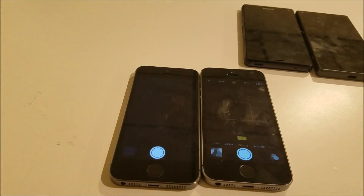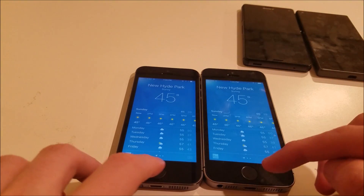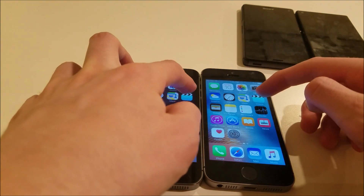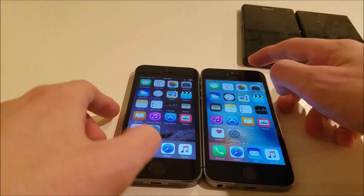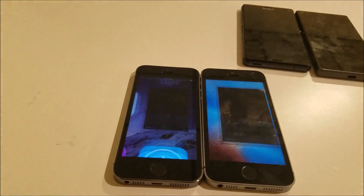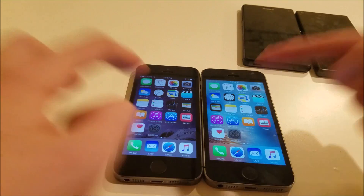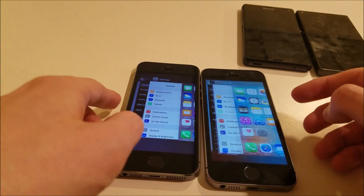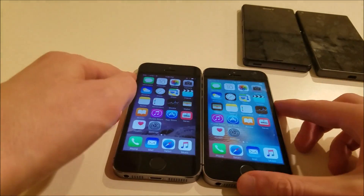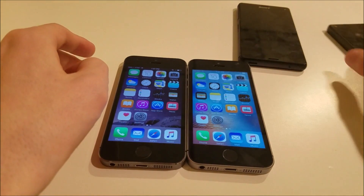Then we'll bring up the camera — a little faster getting out of the app on the SE, definitely faster again on the SE. Clock — about the same. Videos. Notepad. Stocks — again faster on the SE. Settings. You're definitely seeing faster performance with the SE, not unexpected considering it has twice as much RAM and the new A9 chipset.